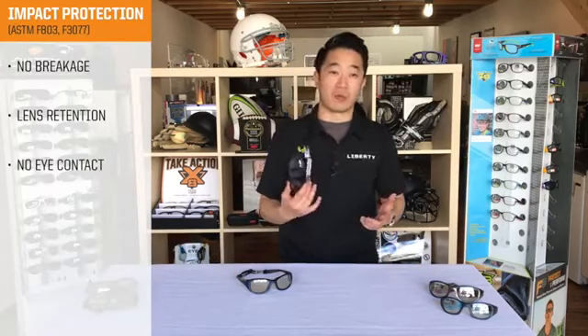So what sets XL apart? First and foremost, it's protection. All RecSpecs are ASTM F803 tested and certified, which means it won't break, the lens will stay in the frame, and won't make contact with your eye.